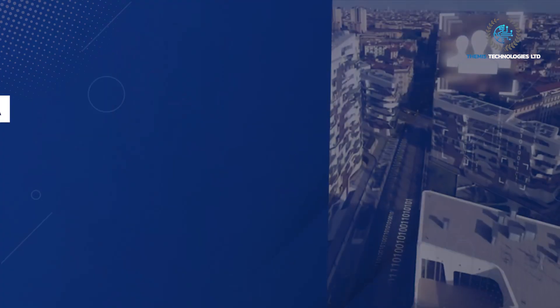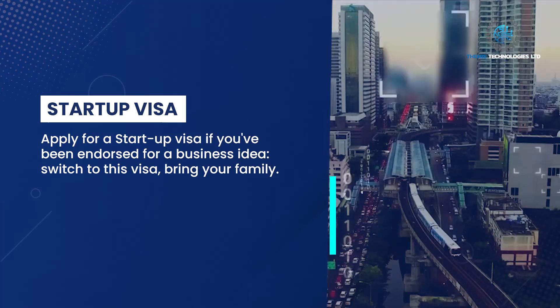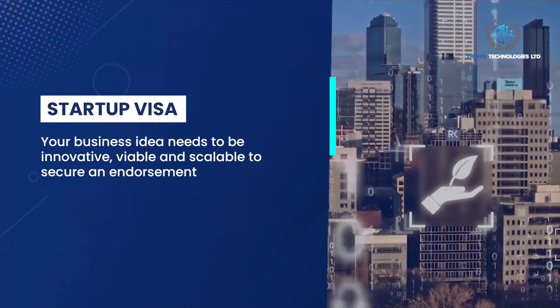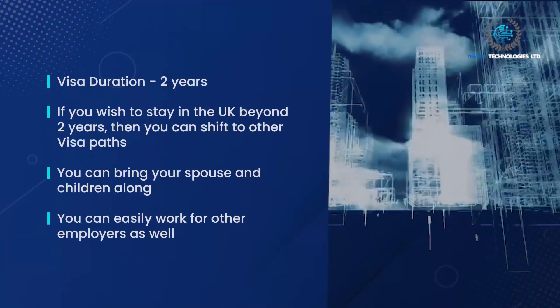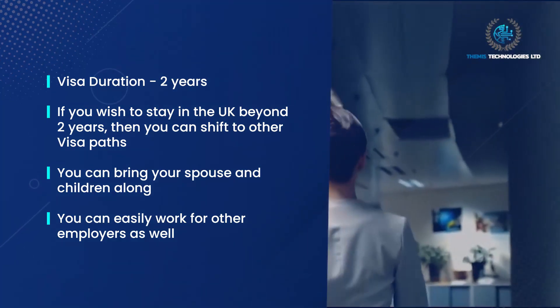Startup Visa: apply for a Startup Visa if you've been endorsed for a business idea. You can bring your family. Your business idea needs to be innovative, viable, and scalable to secure an endorsement. Visa duration: two years.